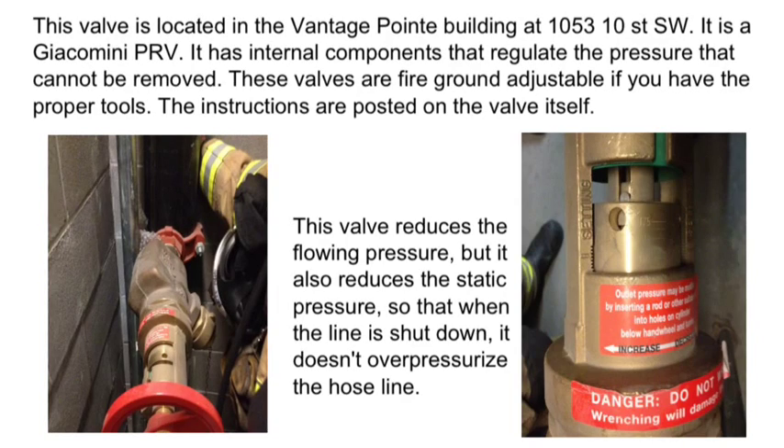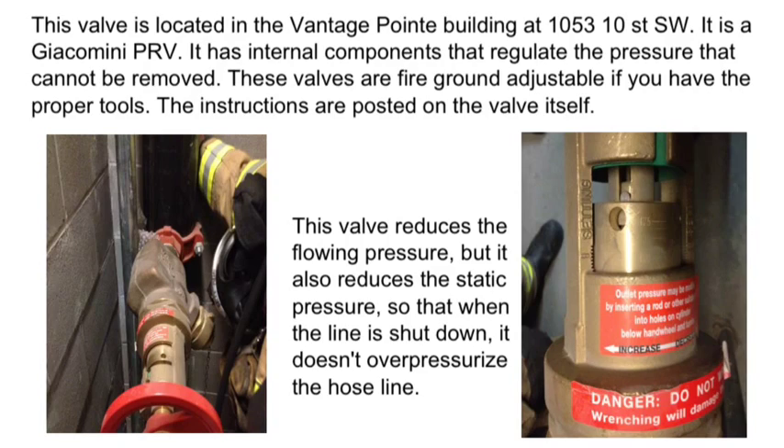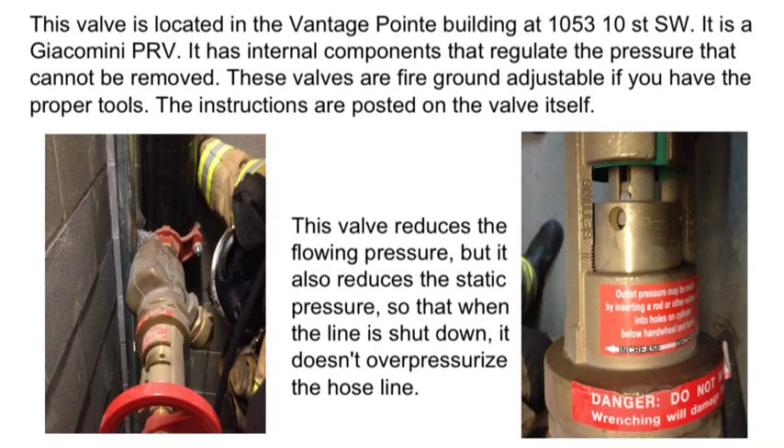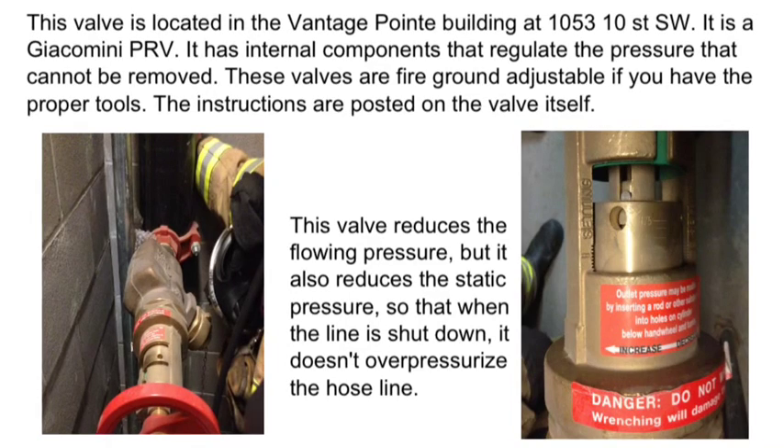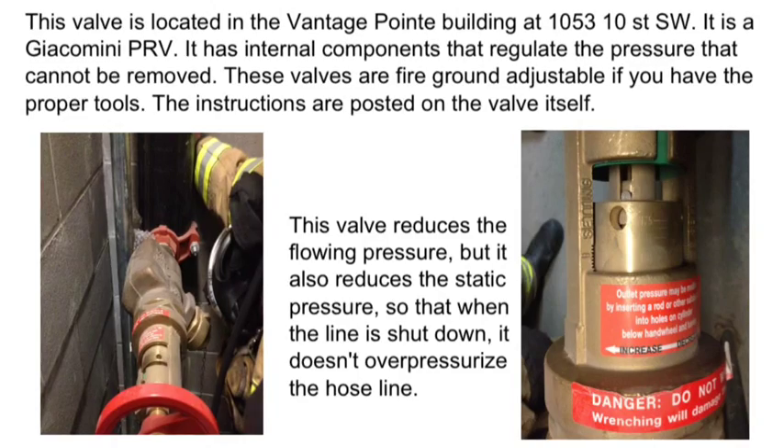This valve is located in the Vantage Point building. It's manufactured by Giacomini and has internal components that regulate the pressure that cannot be removed. These valves are fire ground adjustable if you have the proper tools. This valve reduces the flowing pressure and the static pressure, so that when the line is shut down, it doesn't over pressurize the hose.